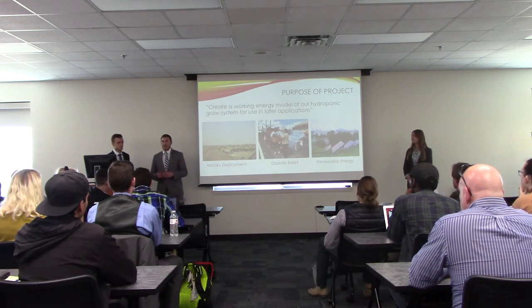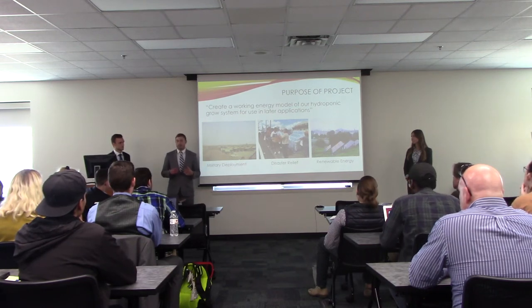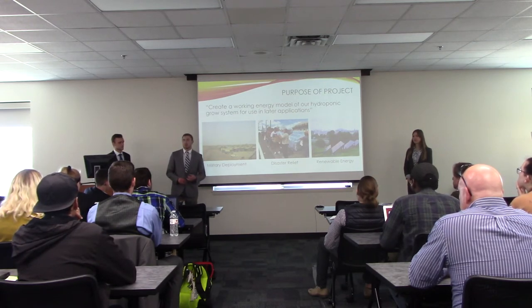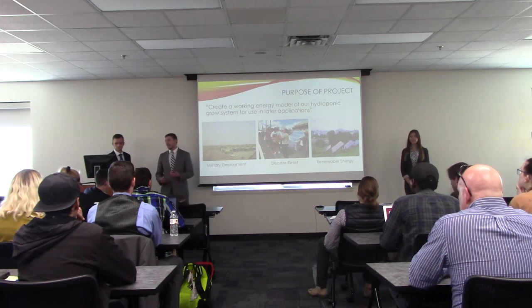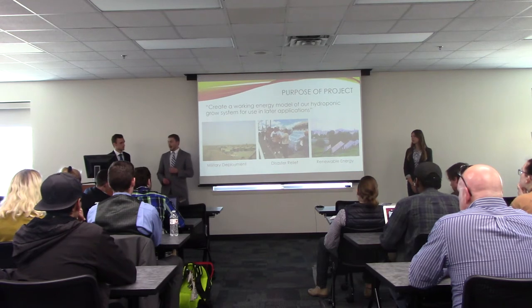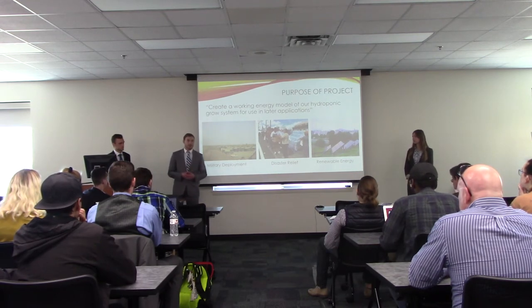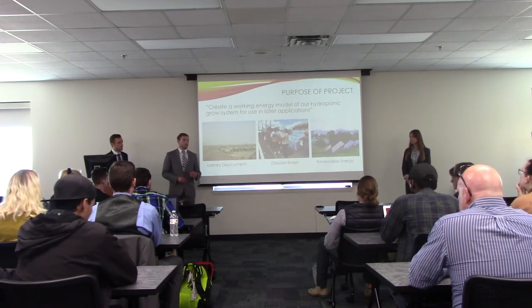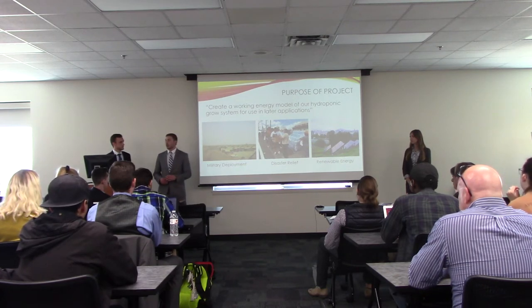This system is pretty small — it's made out of an old shipping container — and it can be stacked on top of each other and used in small areas, so it's perfect for urban development. We could also see it being used in military operations where food security is necessary, in disaster relief areas where the ground is typically damaged, and we could see renewable energy sources being utilized to make the system even more closed loop.